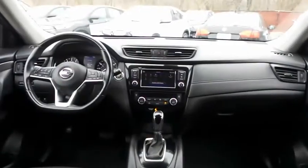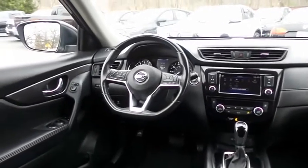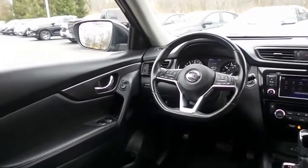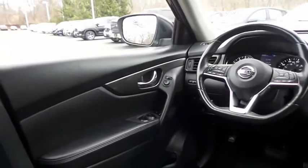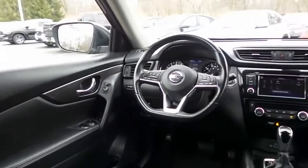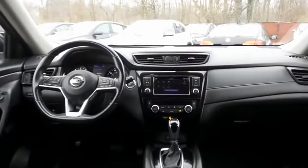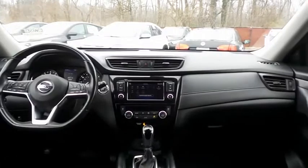This Rogue SV comes well-equipped with heated front seats, powered driver's seat, reverse camera, keyless push-button engine start, dual-zone climate control, rear air conditioning, power windows, mirrors, and door locks, keyless entry, heated mirrors, and cruise control.